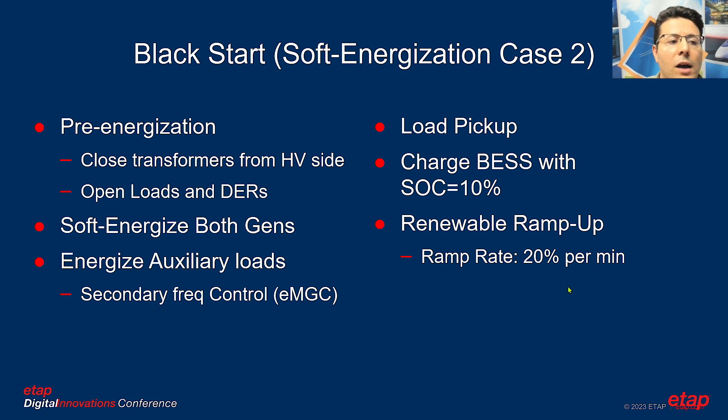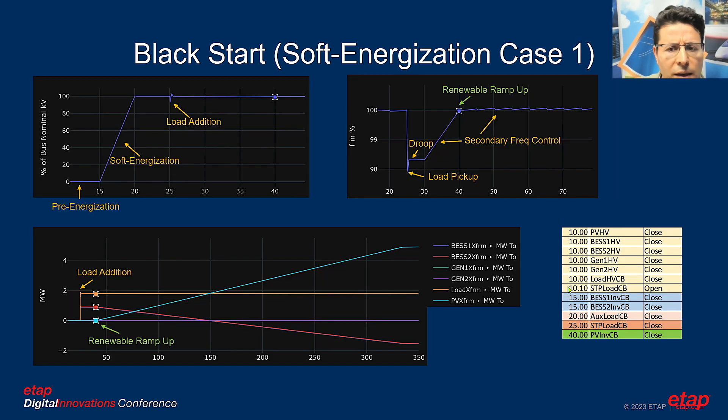In Case 2, pre-energization is similar, but this time the generators are soft-energized instead — used when batteries don't have sufficient charge for grid-forming. Both generators are soft-energized, auxiliary loads are energized, some load is picked up, and then batteries are charged. Once batteries reach 10% state of charge, renewables are ramped up at 20% per minute.